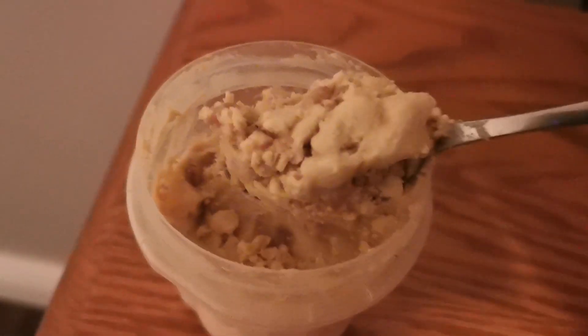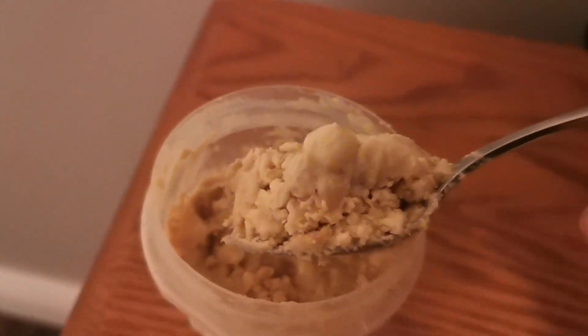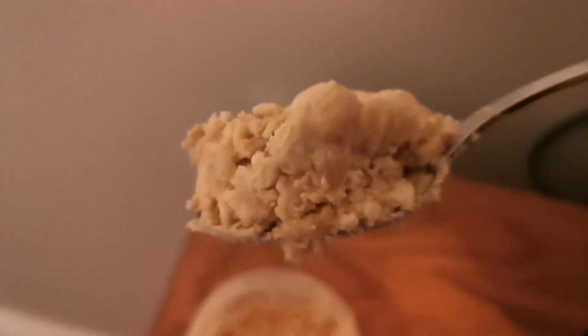I let it defrost for a few minutes and look at that — that's amazing. I haven't tried it yet. Okay, that is seriously good.